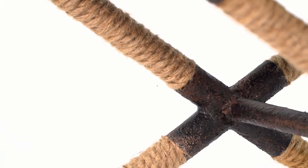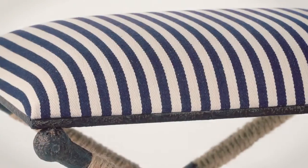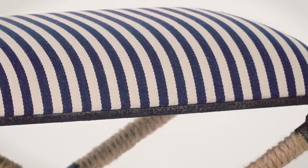With its rustic iron frame wrapped in natural fiber rope accents, the Braddock bench exudes a timeless beauty. And its sailor-striped cotton cushion in navy and white is crisp, classic, and casual.